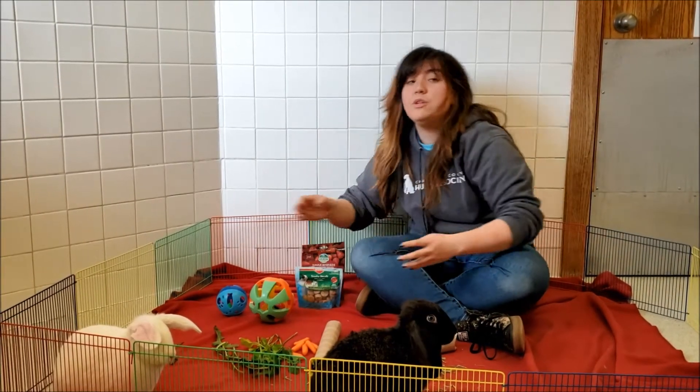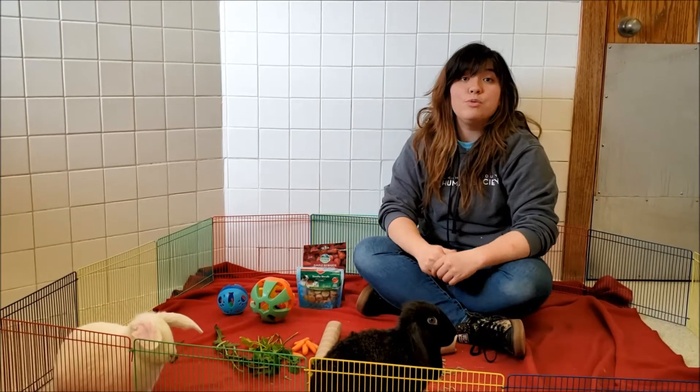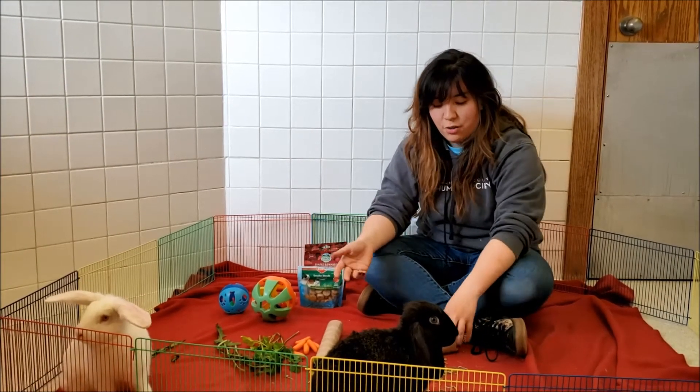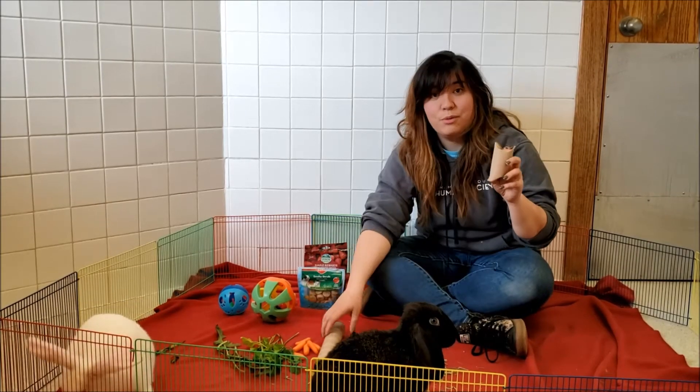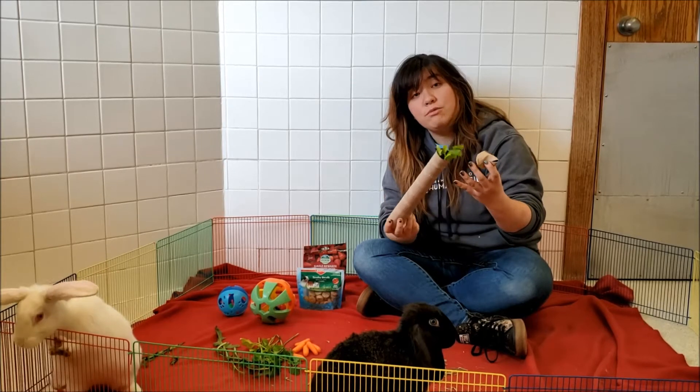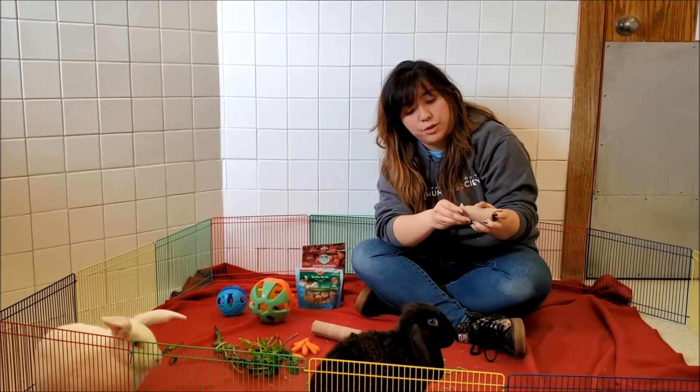There are a lot of times for critters we use a lot of different things that are going to encourage them to forage in one way or another. Commonly at the shelter, we use empty toilet paper rolls or paper towel holders, placing either some fresh greens or some store-bought treats inside of them.